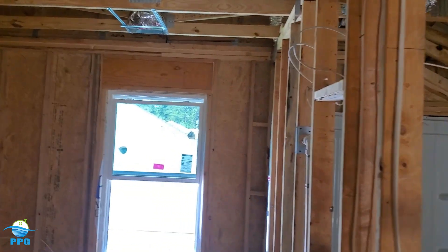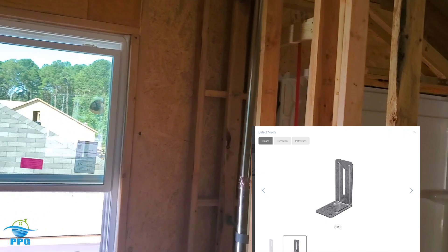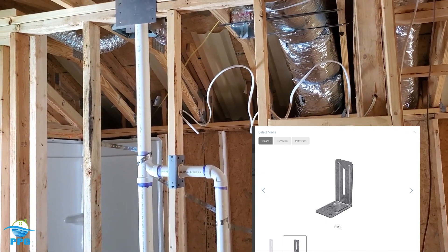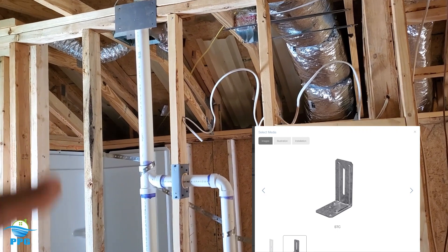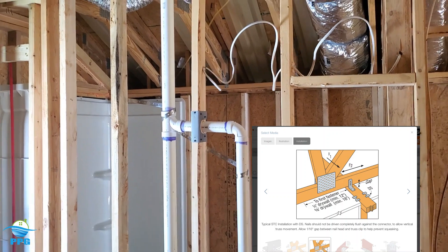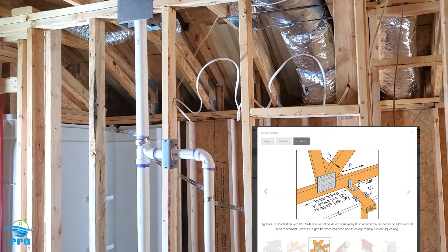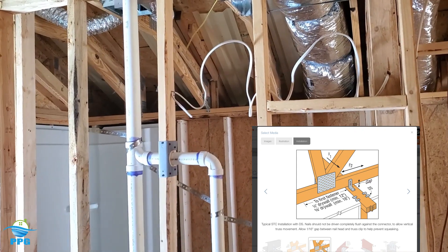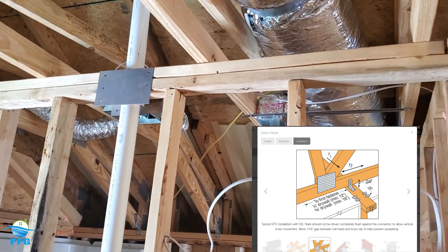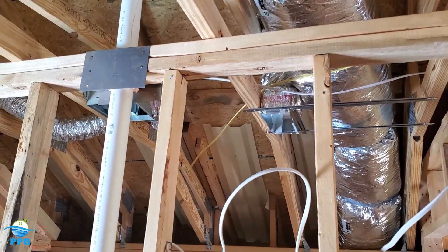Simpson makes a nice little slide bracket — kind of an angle-slide-brace type piece of equipment — that you can nail to the side of the truss. It allows it to slide back and forth, expand and contract. You nail it to the top plate and attach it to the truss, and it allows it to slide back and forth and expand and contract.